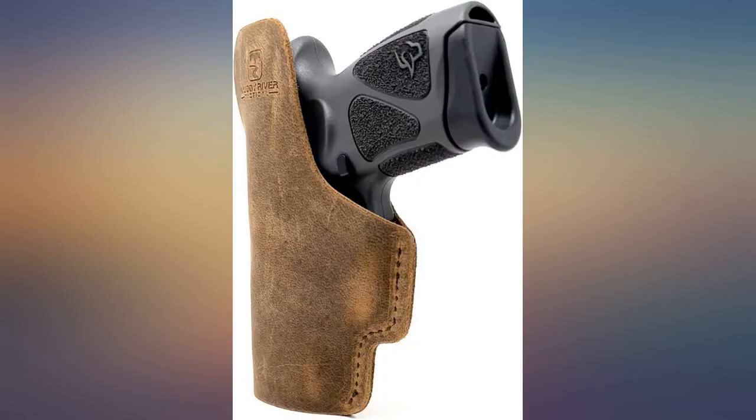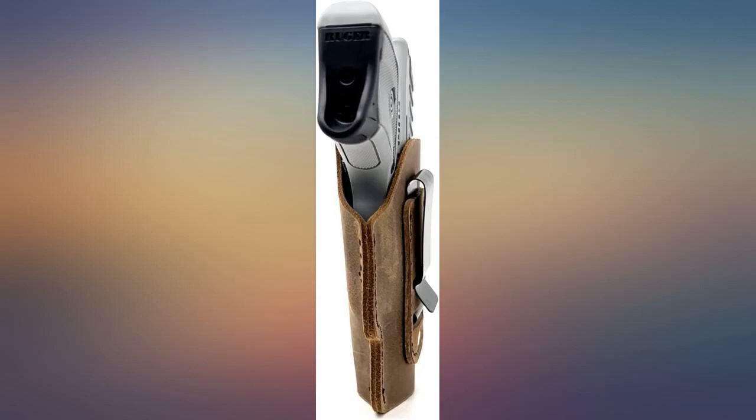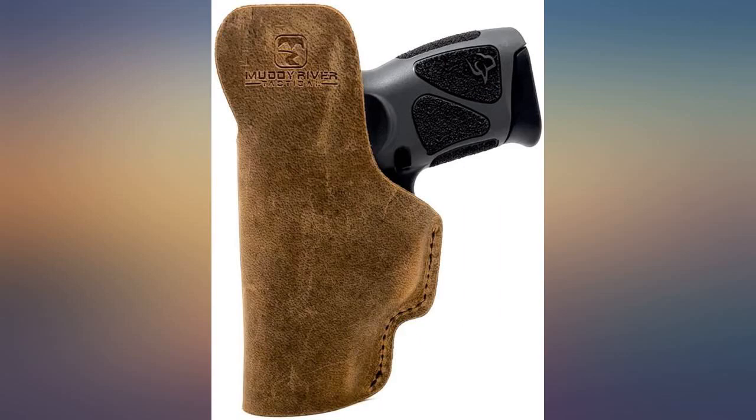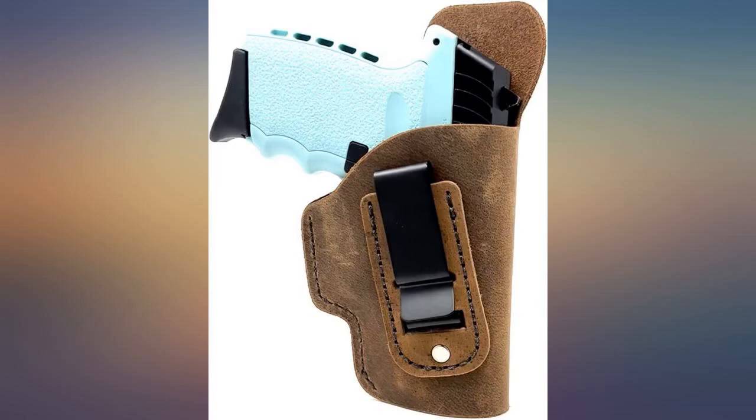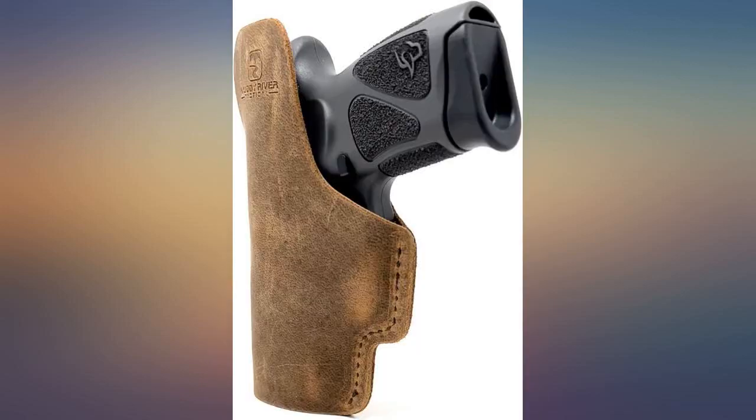It protected me from the top of the weapon digging into my gut. The belt clip was stiff and held through multiple dry fire draws. As with any soft leather holster, reholstering is a slight problem, but in an active situation this is the least of your problems and not a legitimate consideration.